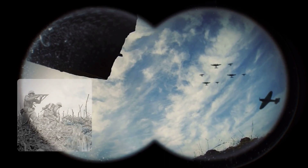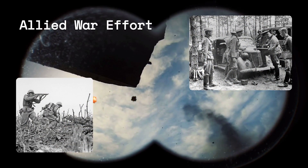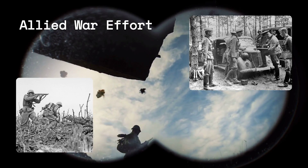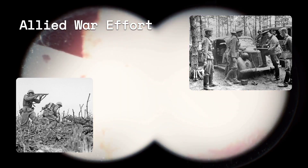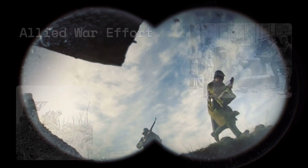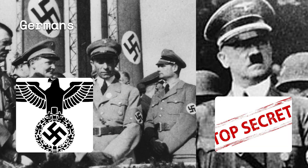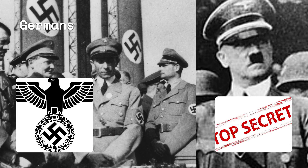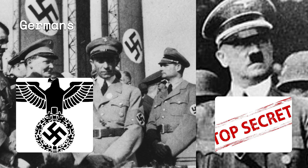The impact of breaking the Enigma code was immense for the Allied war effort. The codebreakers at Bletchley Park were able to decrypt and read thousands of messages every day, giving them insight into German tactics, operations, and strategies. This intelligence was processed and shared with Allied commanders, who used it to plan their attacks and counterattacks. The intelligence was also used to deceive the Germans by feeding them false information and creating diversions. The codebreaking operation was kept secret from the public and even from most of the military, to prevent the Germans from finding out that their code was broken.